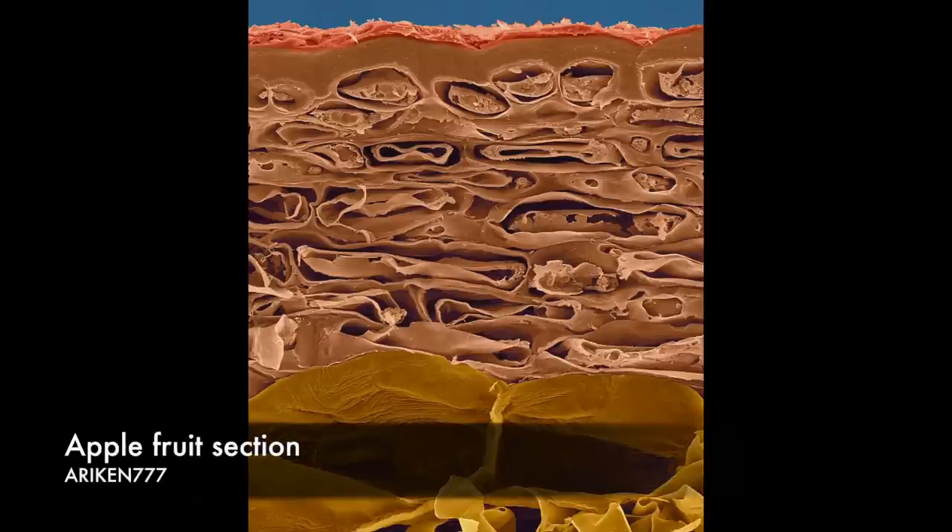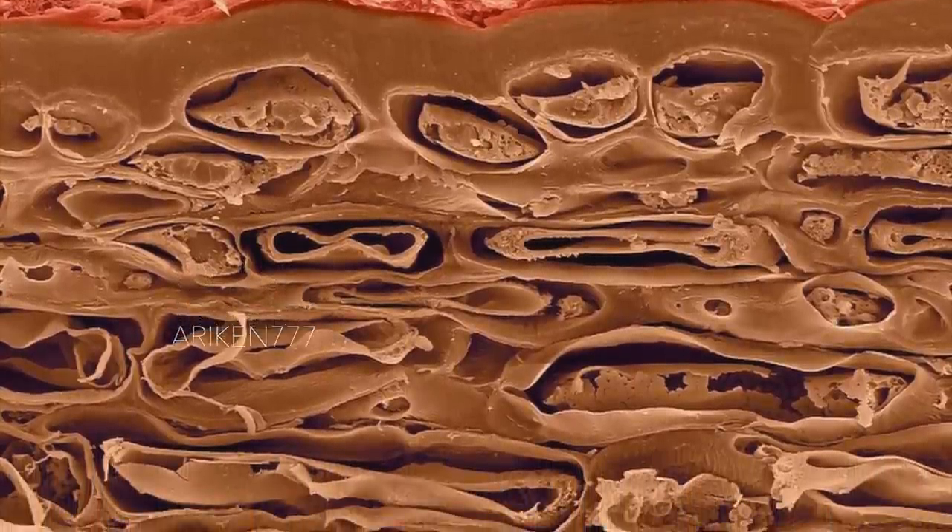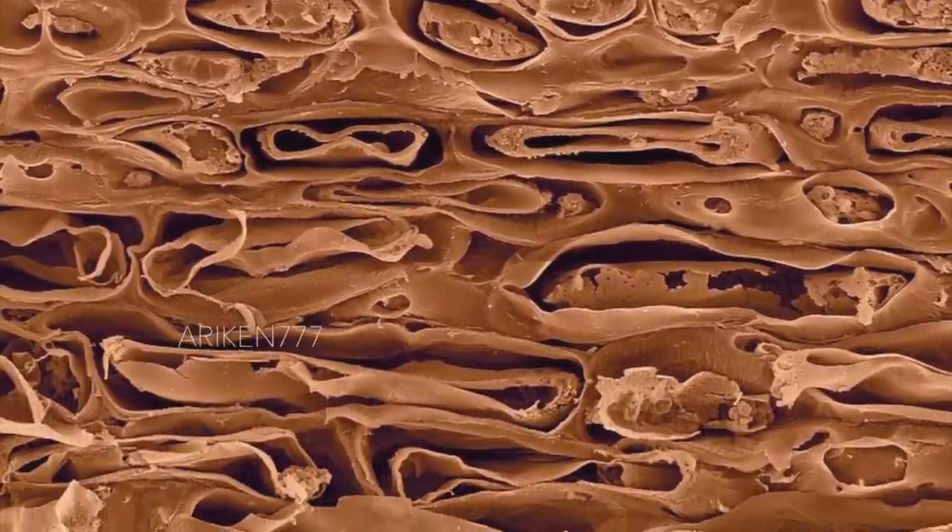A cross section of an apple, which shows a section through the apple from skin through a layer of compact epidermal cells to the first layer of the interior cortex parenchyma storage cells.